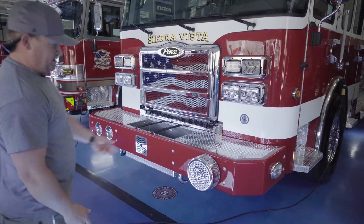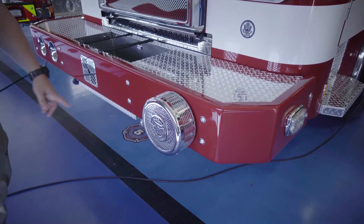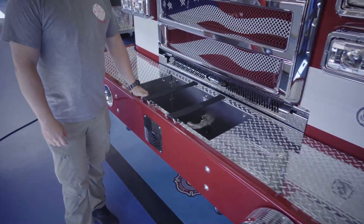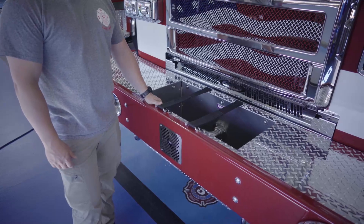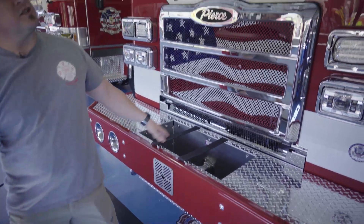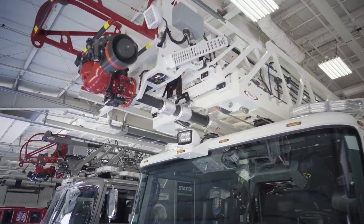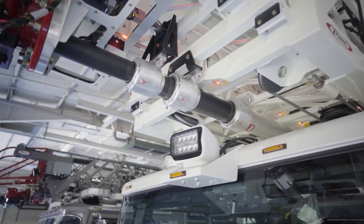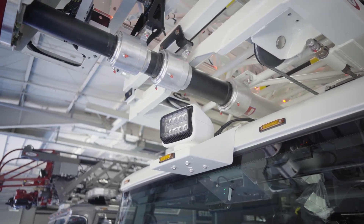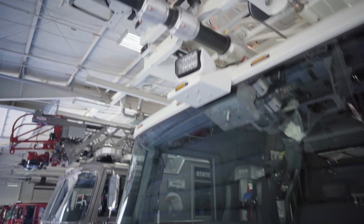Bumper-wise, some of the big things we like — we like the Federal siren, that's kind of a request from everybody so we try to throw a Federal on everything. We do like to have a bumper line here. We use this a lot for roadside fires, car fires, dumpster fires — something we can get to quickly, usually just 100 feet out of that. Something else we really like, and we've had on prior trucks, is the spotlight up top, remote controlled. A lot of people don't designate their house numbers very well, so we use that a lot. And of course the American flag looks good.